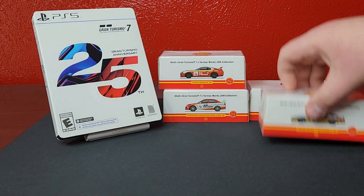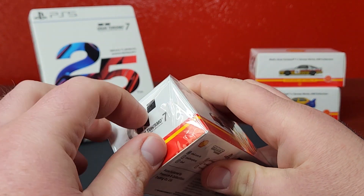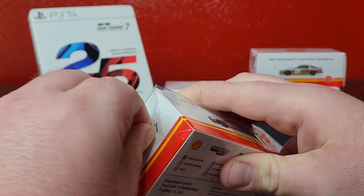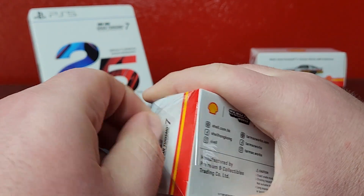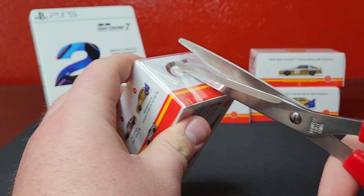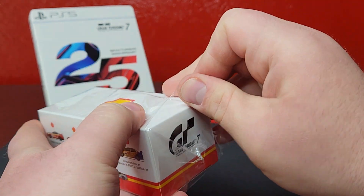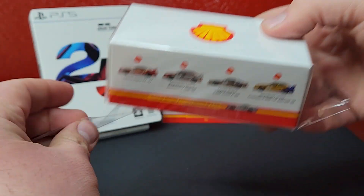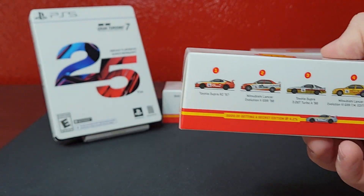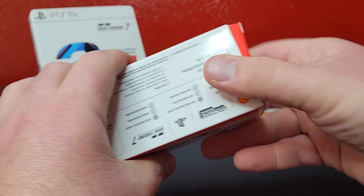These should come in acrylic cases — we're not going to remove the models from the acrylic cases. Let's get some scissor action in here to just get the plastic packaging off. We're not going to worry about keeping the plastic or anything like that, we'll just get that off of there and pull the model out to check if we get a chase piece.